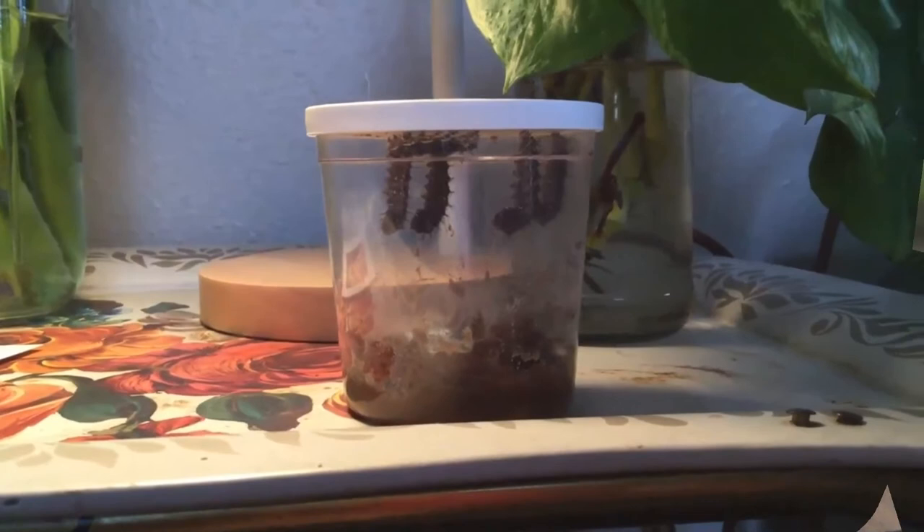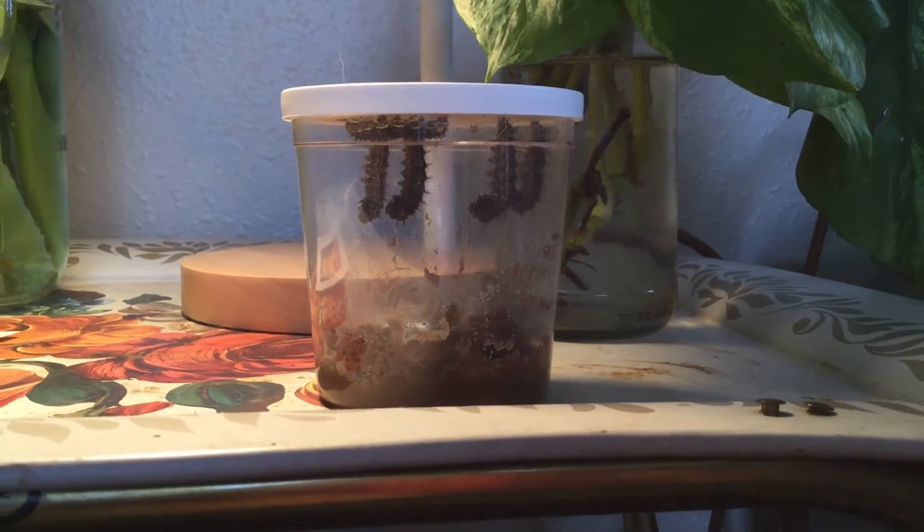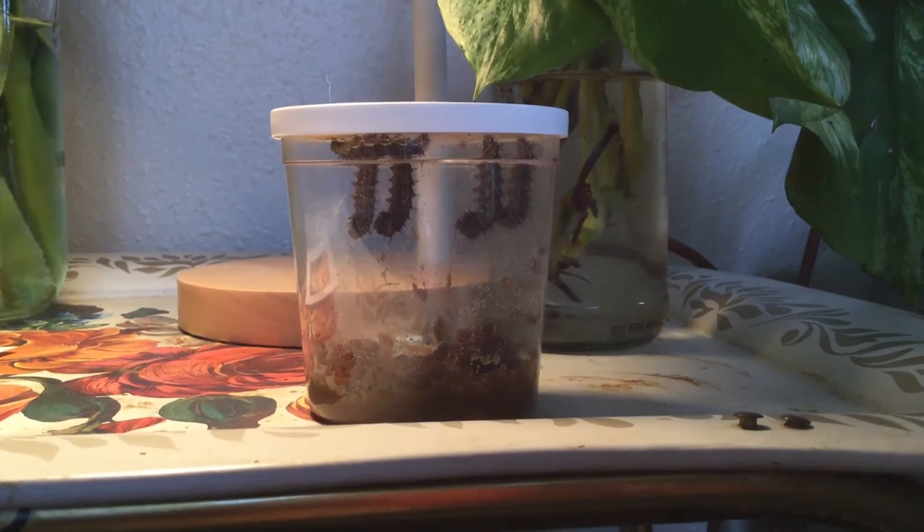Look at all those J's! Our caterpillars have made their way to the top of the cup and have hung down in the letter J. Oh, they're getting ready to turn into pupa or chrysalis — that's their caterpillar's sleeping bag.